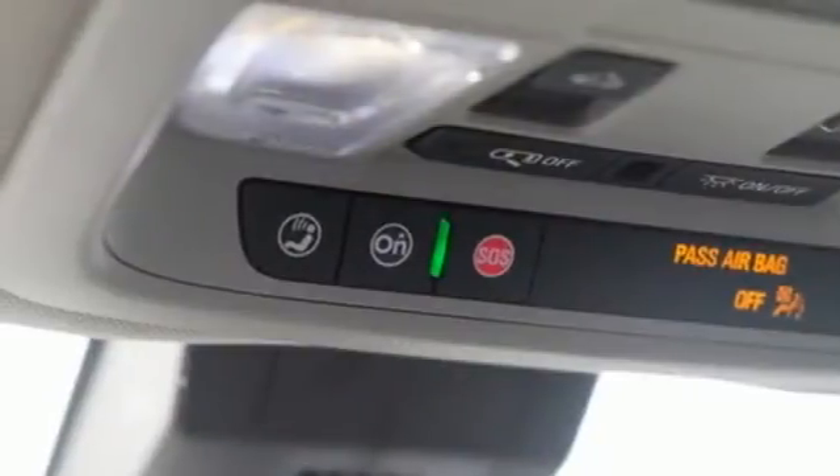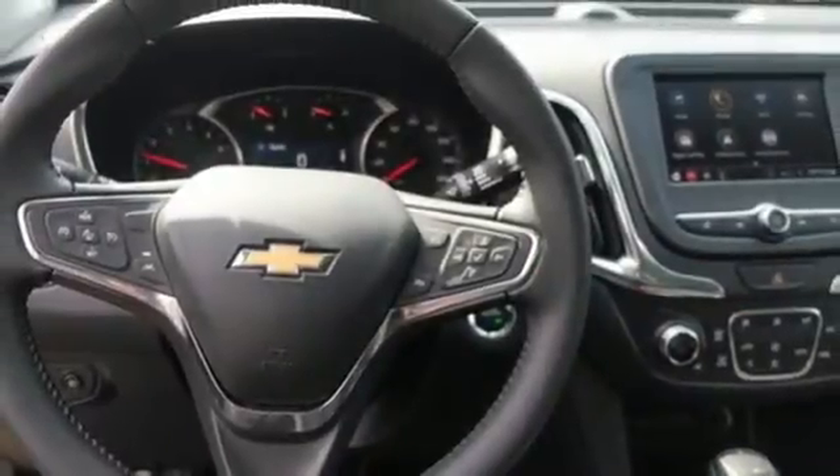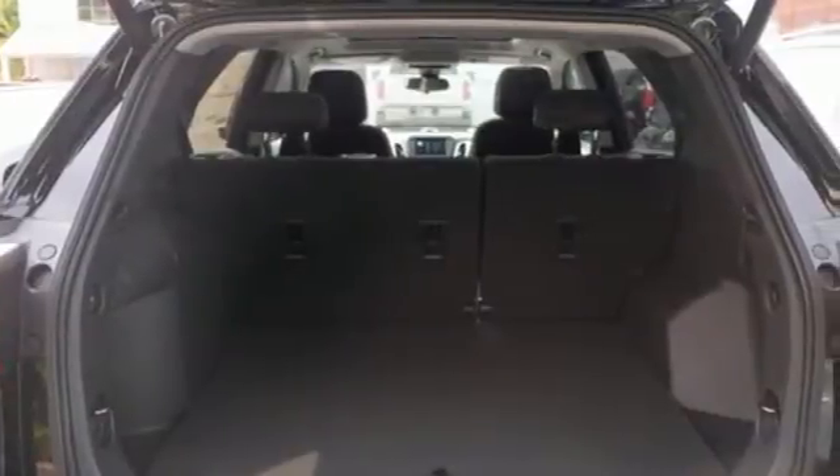Wi-Fi hotspot, AM-FM satellite radio, first and second row express open and closed sliding and tilting sunroof, remote engine start, and automatic transmission.